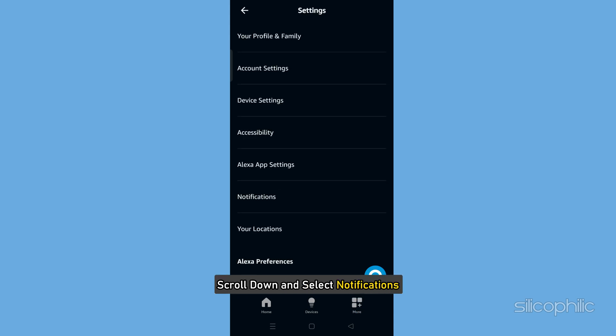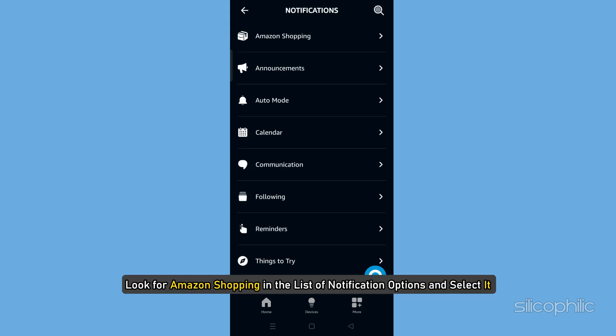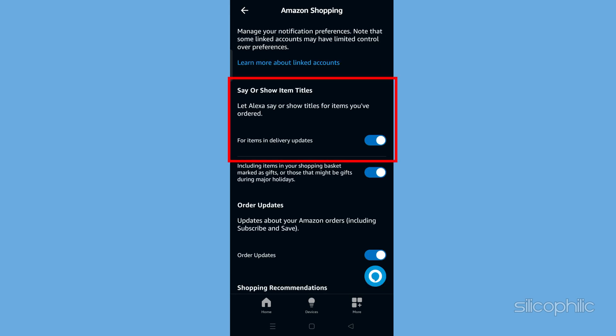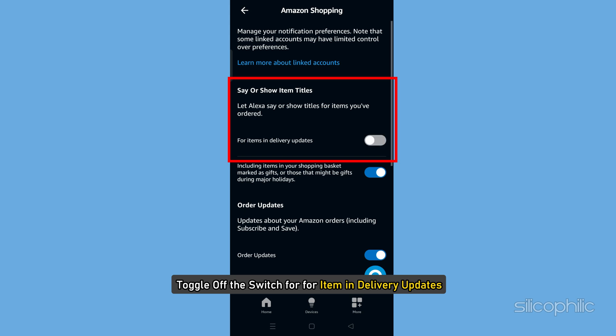Click on Settings. Scroll down and select Notifications. Look for Amazon Shopping in the list of notification options and select it. Under the section labeled Say or Show Item Titles, toggle off the switch for For Item and Delivery Updates.